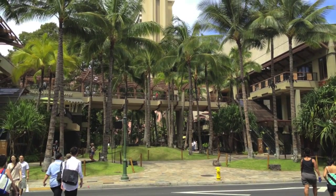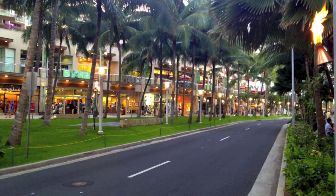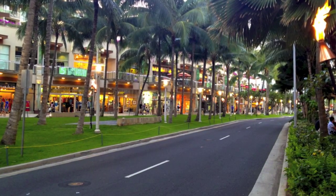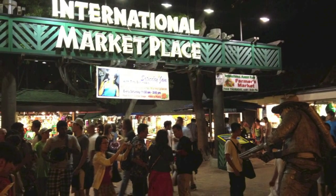Afterwards, we headed back to the city. Waikiki is a very touristy place and consists almost entirely of shops, restaurants, and souvenir shops. At night, Waikiki turns into one huge party on the streets.